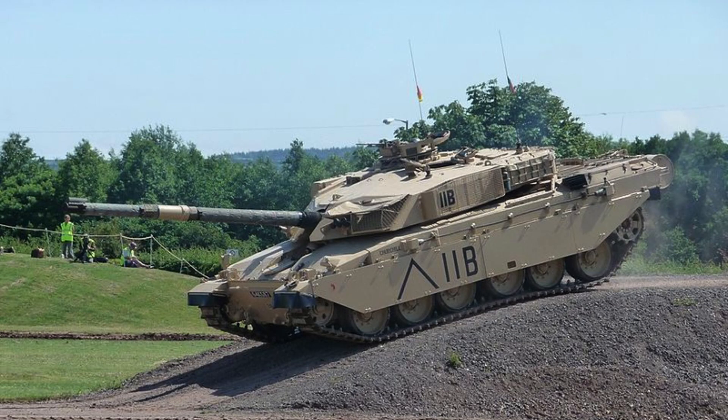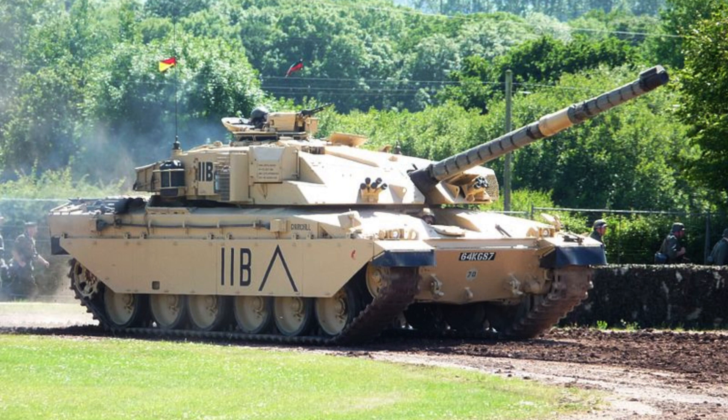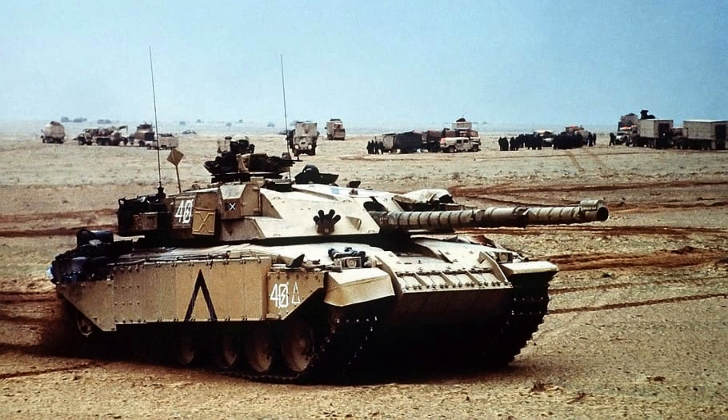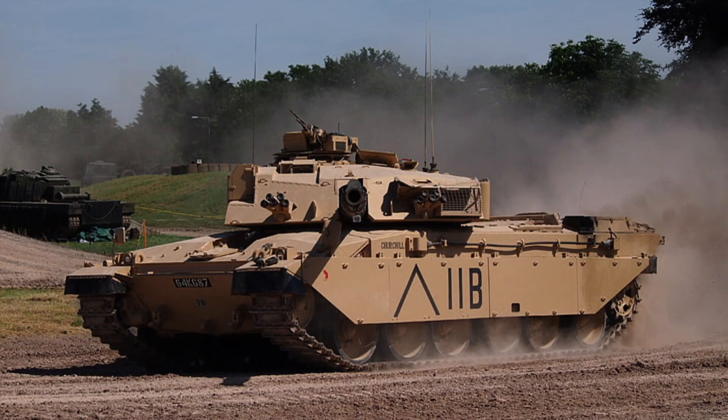In terms of operational range, the Challenger 1 can travel up to 280 miles, equal to 450 kilometres, on roads. With a maximum speed of 35 miles per hour, equal to 56 kilometres per hour, the tank demonstrates commendable agility and manoeuvrability, allowing for swift movements on the battlefield.